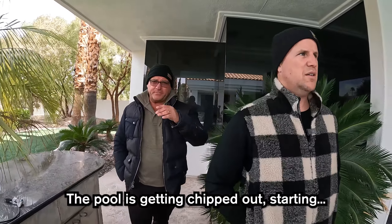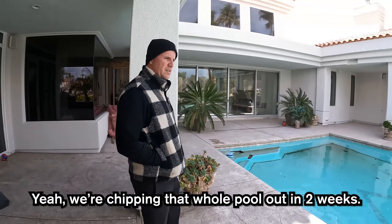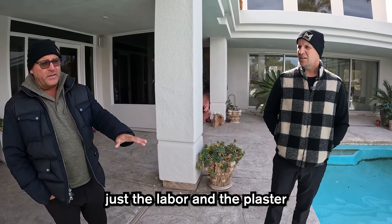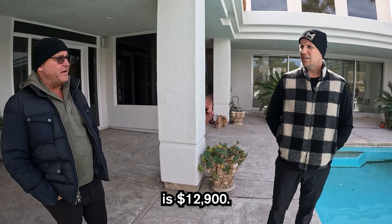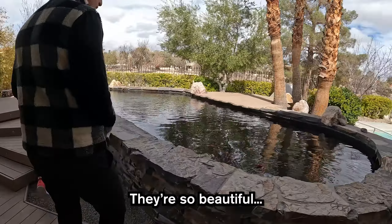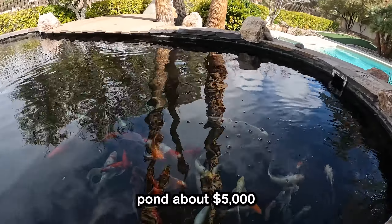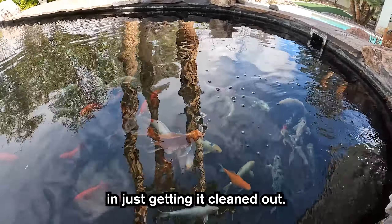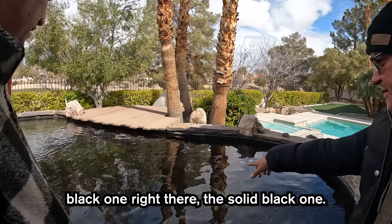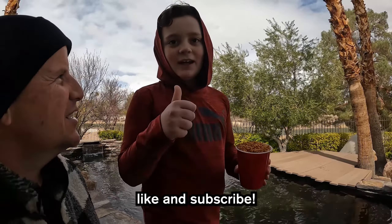The pool is getting chipped out in two weeks — all new tile, all new plaster. Just the labor and plaster alone is $12,900. We are keeping the koi pond — they're beautiful. I'm already into this pond about $5,000 just getting it cleaned out. The most valuable koi is that black one right there, the solid black one.